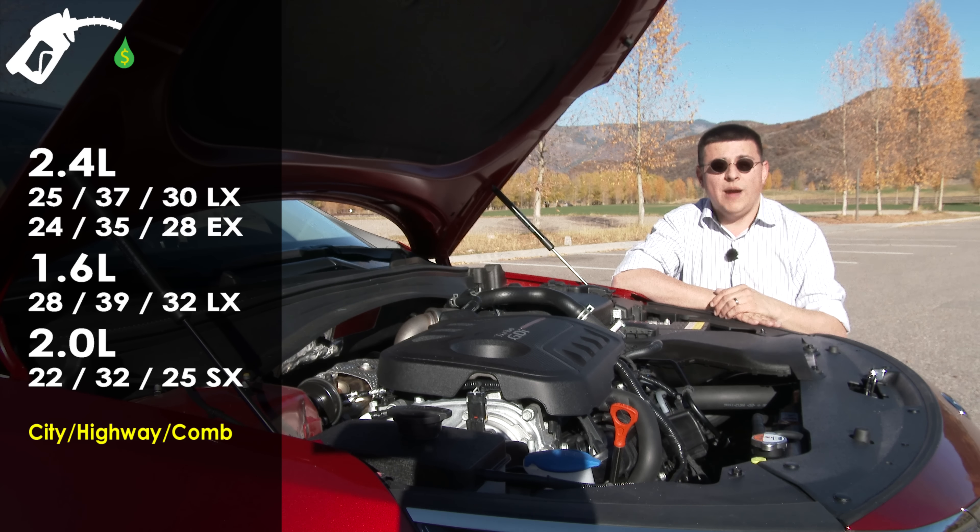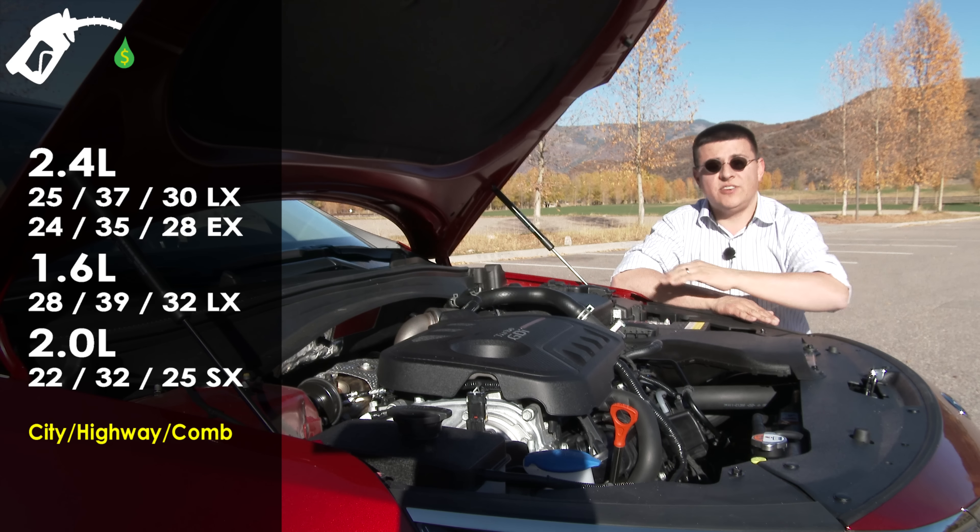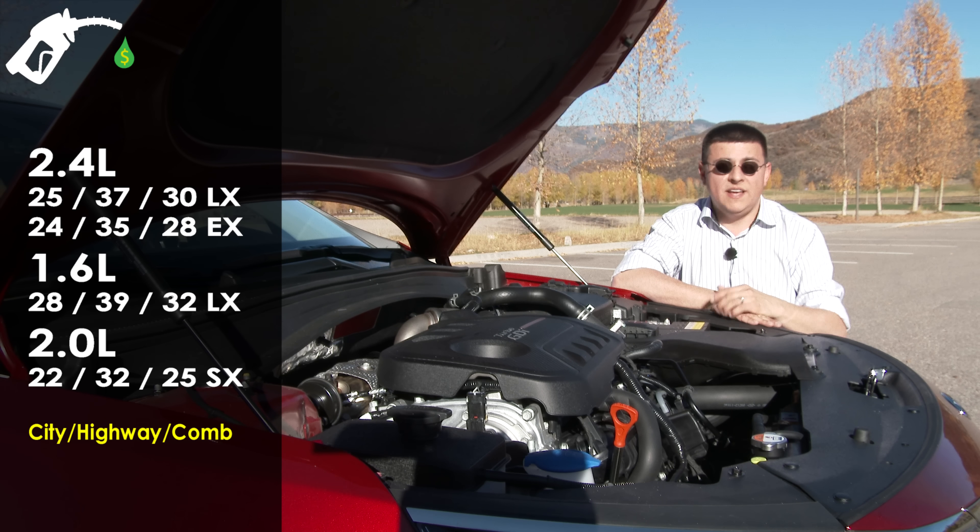At the moment, the current-generation Optima Hybrid will be sold alongside this new Optima sedan. That won't change until sometime in 2016 when we will see the all-new 2017 Hybrid.